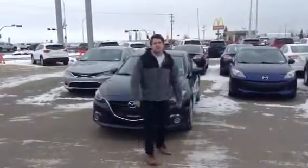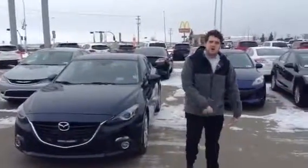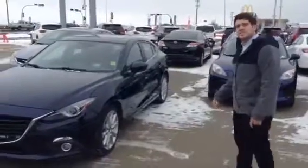Hey Kwame, Jared Amos here, your local new car specialist and pre-owned specialist at LA Mazda in LaDuke, Alberta. Just wanted to give you a quick look at the 2014 Mazda 3 GT Tech.